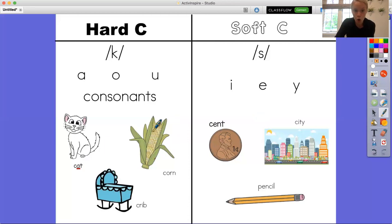Our next picture is corn. In the word corn we see that it is followed by the vowel O, so we know the C in the word corn is making the hard C sound. And then our last picture is a crib, like one a baby might sleep in. We see that after the C is the letter R, which is a consonant, and C and R together is a blend. So because that C is followed by an R, it is making the hard K sound.